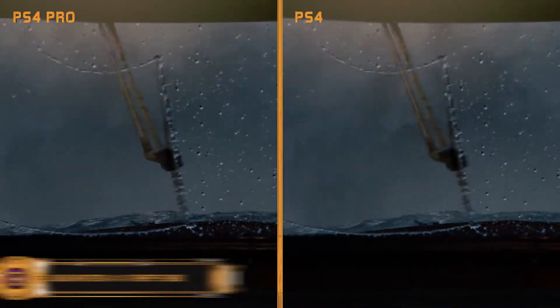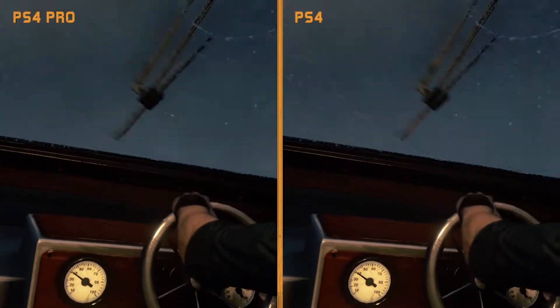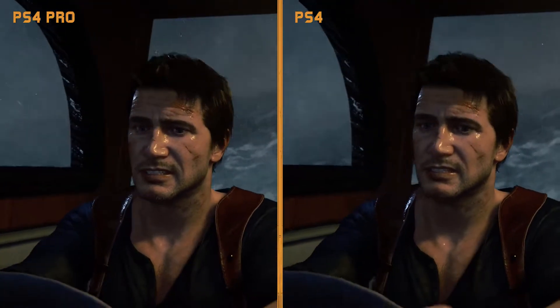Now we all know that Uncharted looks amazing in 4K on the PS4 — you've probably already seen some images of that. Unfortunately I don't have a 4K display; I'm waiting until they've got some good low response time 4K HDR monitors, and that's going to be at least a few months time, so I'm not going to waste loads of money on a TV now.